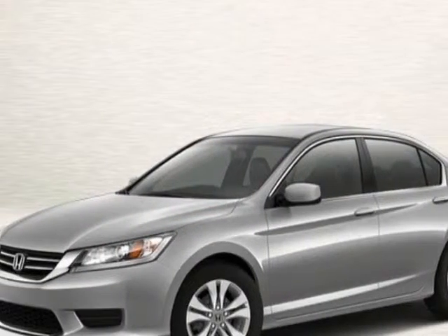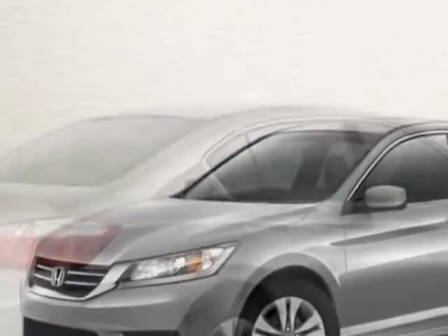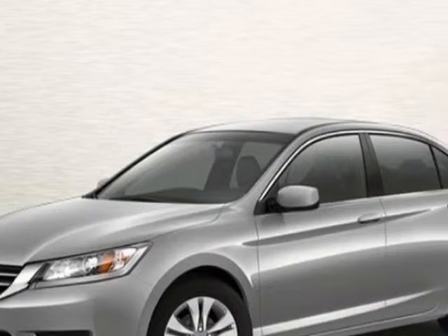This Accord sedan boasts a 2.4 liter inline 4 engine and has a CVT transmission. Additional options for this vehicle include power locks, CD player, cruise control, and passenger airbag.